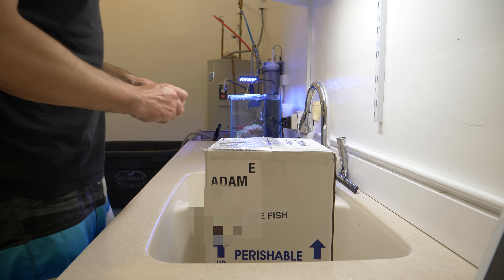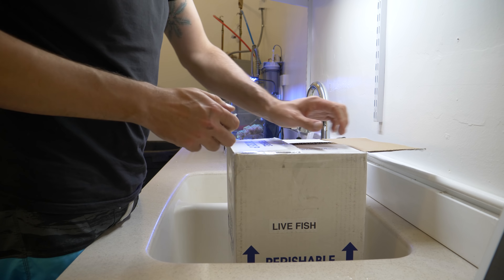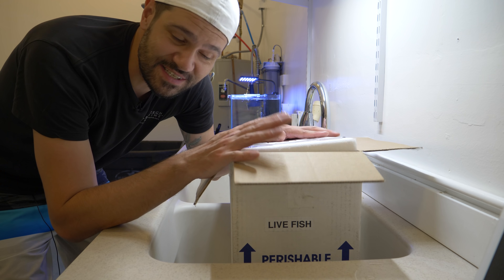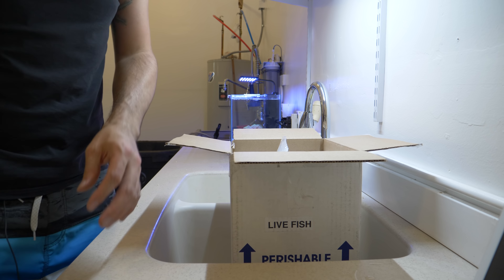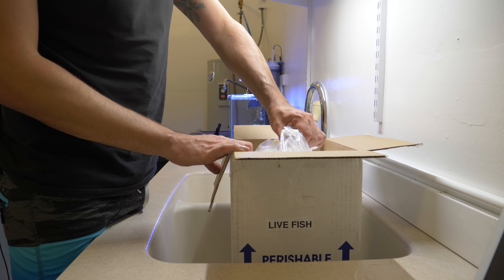Oh boy, this is my first unboxing here at the studio and I knew I wanted a special fish, but I never ever imagined it would be something this cool. This fish is from TSM Corals — they hit me up with a picture of it and asked if I knew someone who would be interested, and I said me, me, me, me, me! All right, you ready for this?